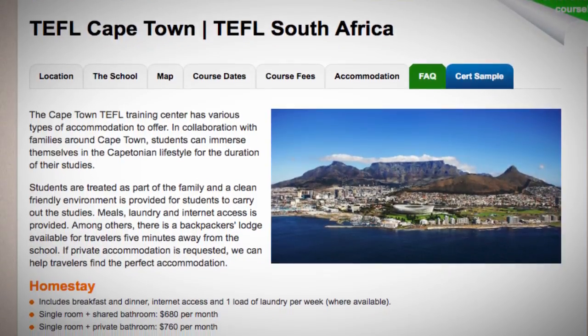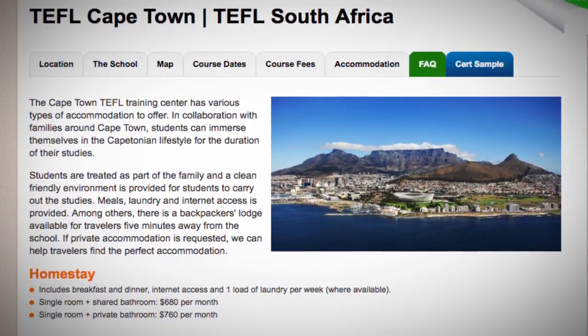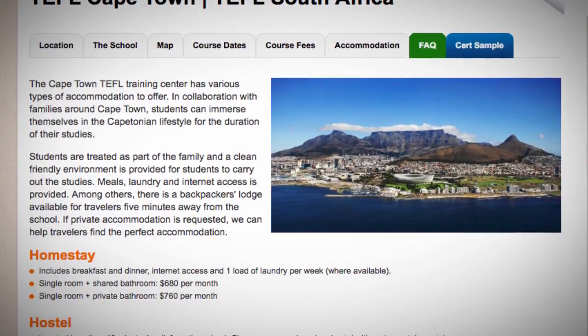Among others, there is a backpackers' lodge available for travelers, 5 minutes away from the school. If private accommodation is requested, we can help travelers find the perfect accommodation.